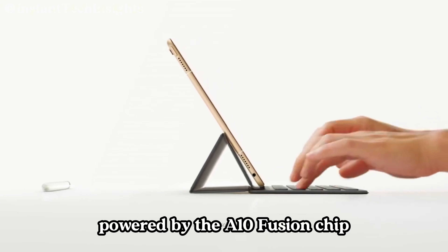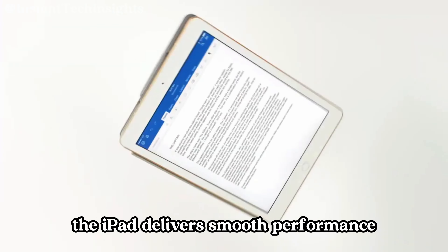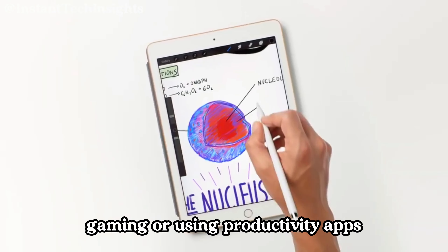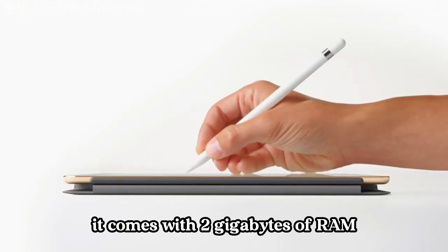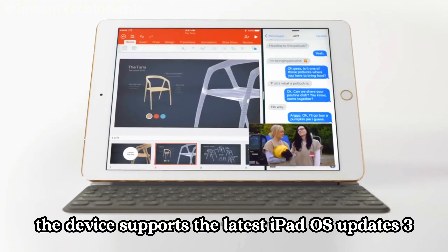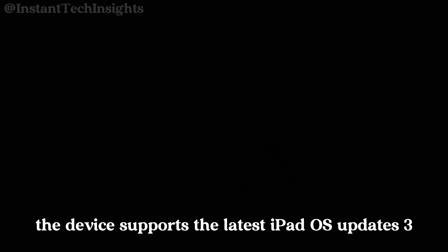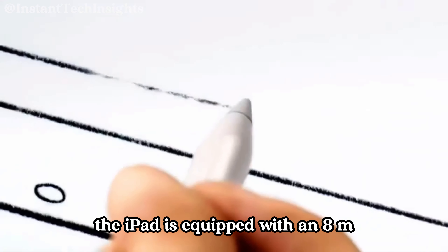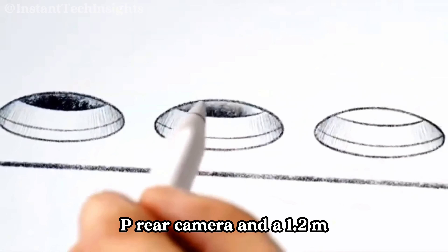Powered by the A10 Fusion chip, the iPad delivers smooth performance whether you're multitasking, gaming, or using productivity apps. It comes with 2GB of RAM and 32GB of storage, which is adequate for everyday use. The device supports the latest iPadOS updates, ensuring you get the latest features and security improvements. The iPad is equipped with an 8MP rear camera and a 1.2MP front camera.